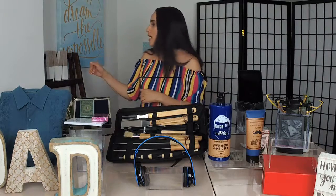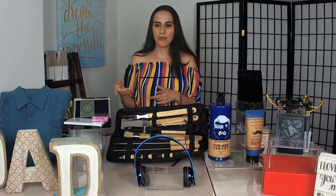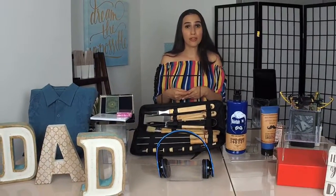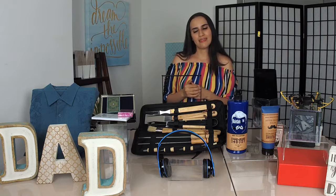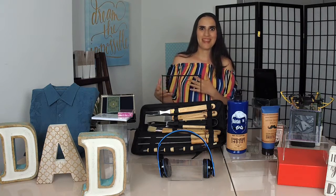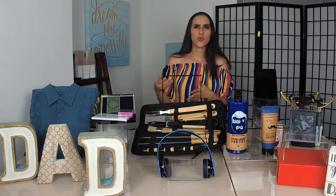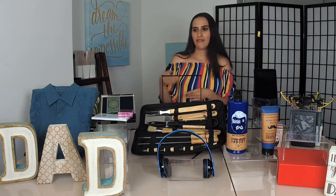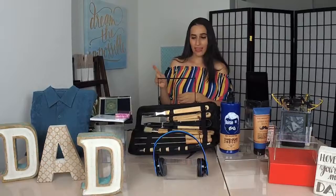As for the decorations you see here - the 'M' and 'DAD' letter blocks - I found those at TJ Maxx, but you can also find them at Marshalls, HomeGoods, and craft stores like Michaels. They're inexpensive individually, though when you start buying them to spell out a name it gets a little pricey - I think they're either $10 or $12 each.